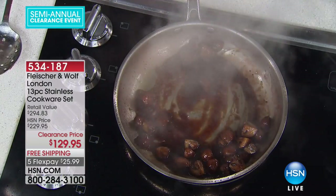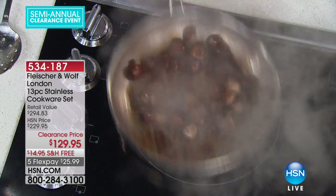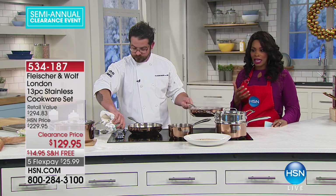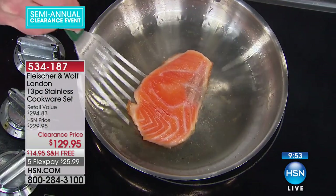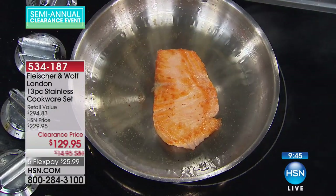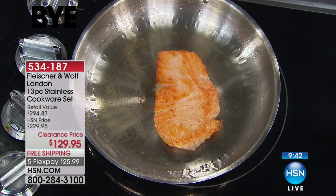Do you see how easy this is? It doesn't have to be difficult. It can literally be anything that you like to cook, the way that you like to eat, done very easily with this 13-piece set. The fact that these are the price they are today literally blows my mind. Normally we were charging about $100 more here at HSN. And even then it was a little bit less than what you see elsewhere.